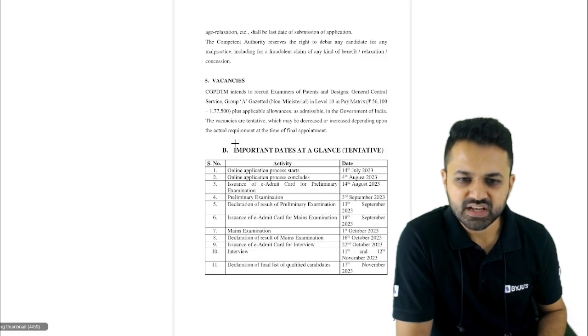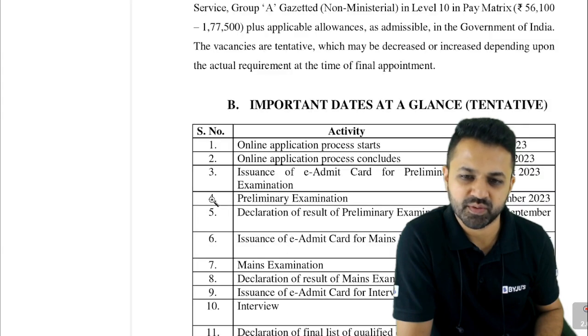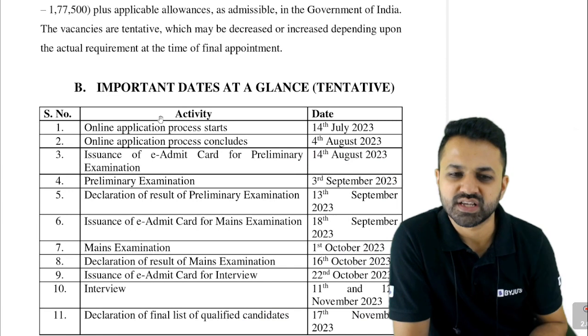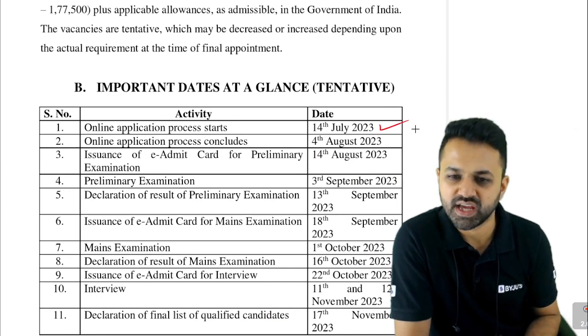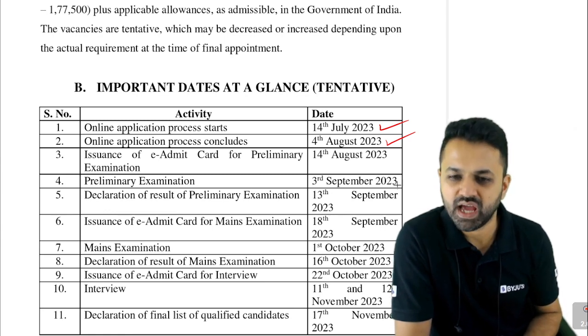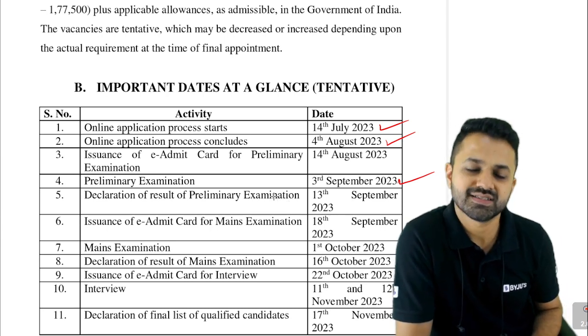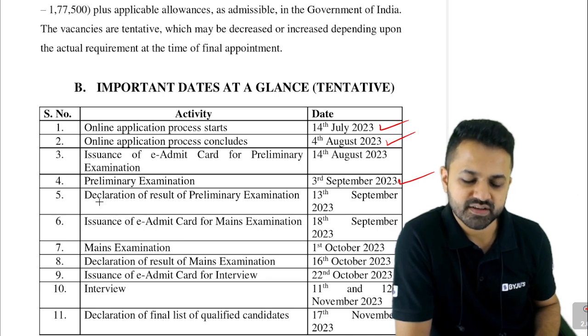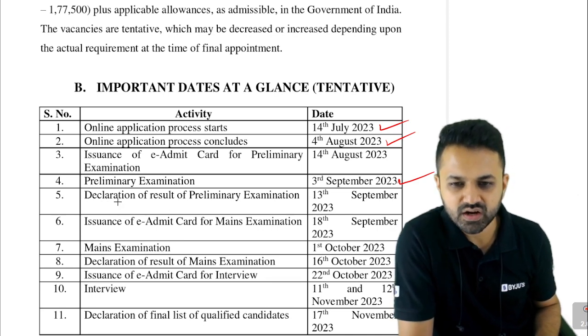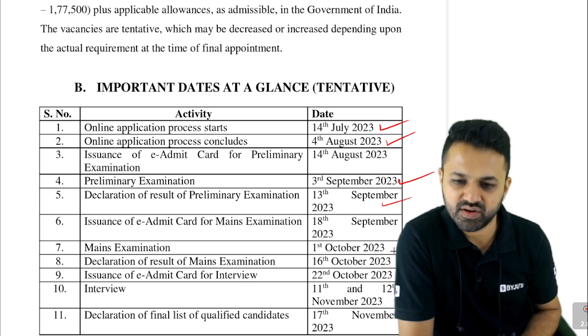Coming to the important dates — how much time you have for preparation is very important. The online application process will start from 14th July and close on 4th August. The preliminary exam will happen on 3rd September, giving you approximately two and a half months. The declaration of prelims results will be on 13th September.